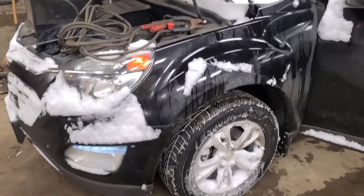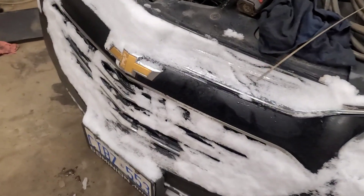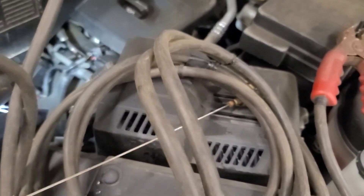Good day viewers. Today we have a sick child here — a 2017 Chevy Equinox. I just boosted it to bring it in; it was dropped off here. I'm pretty sure there's no oil in this thing.